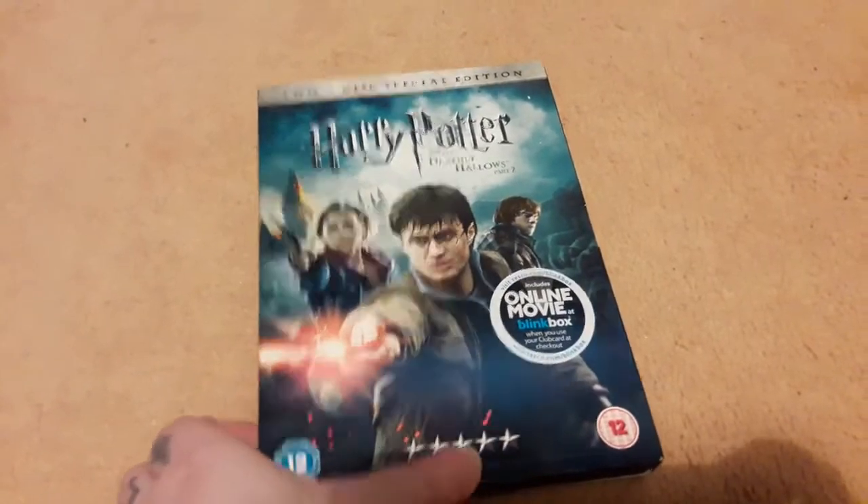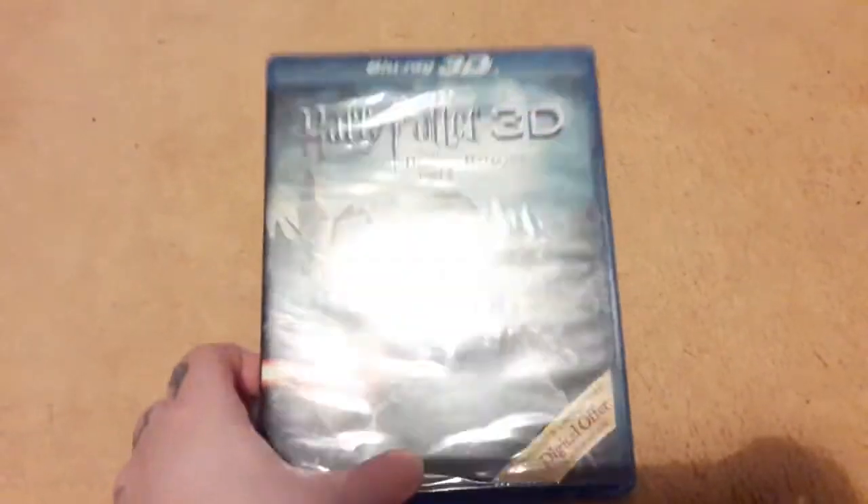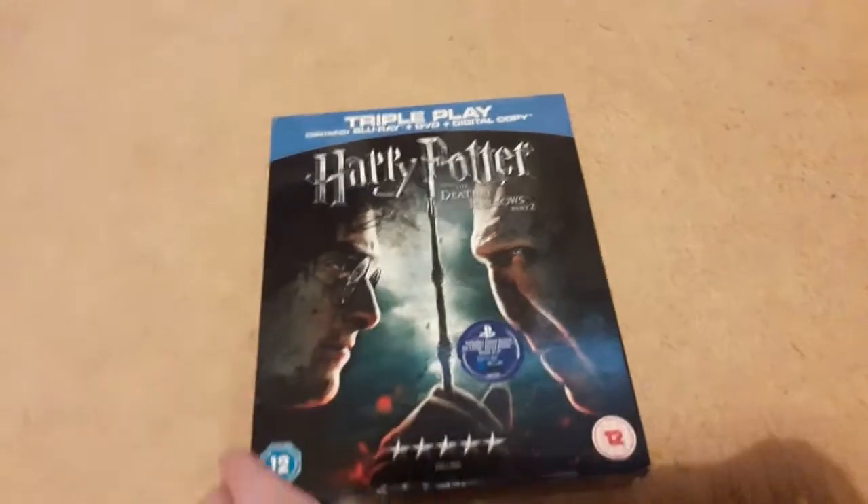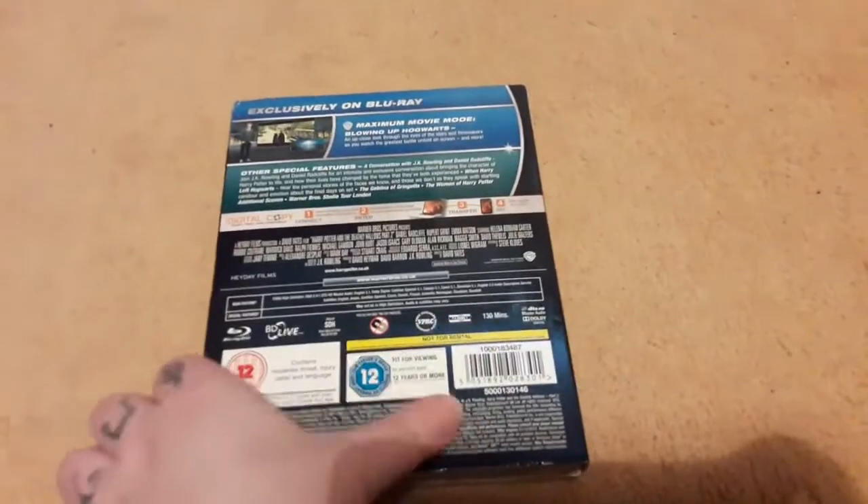Then on to Harry Potter and the Deathly Hallows Part 2. I have this 2-disc special edition, this new and sealed Harry Potter 3D on Blu-ray, and the triple play which contains Blu-ray, DVD and digital copy — which again is new and sealed. And this random disc.